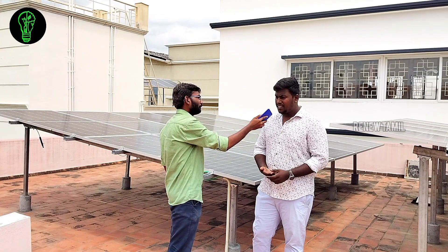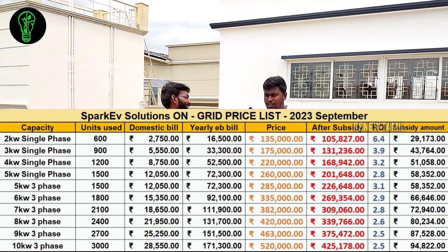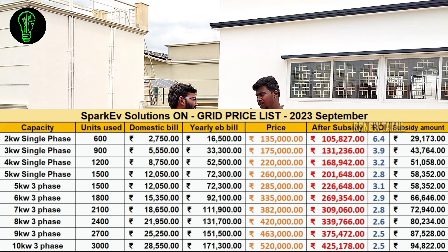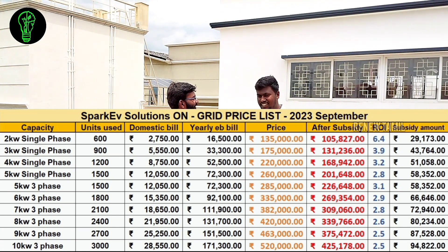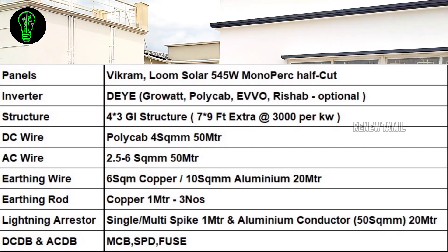Now, about the price details. You can see the price details on the screen, including the subsidy amount for 2 kilowatt. The pricing we are mentioning is as of September 2023 — pricing obviously changes over time. The price includes any brand inverter, solar panel, structure, cable, and all accessories. Lightning arrest is not included. All the details are included in the pricing shown.